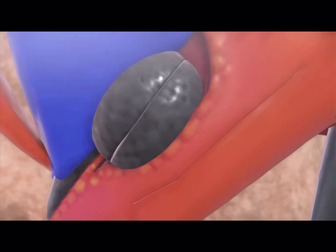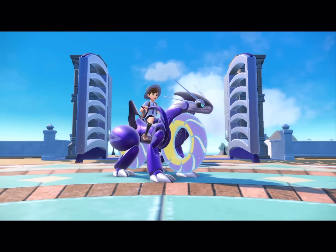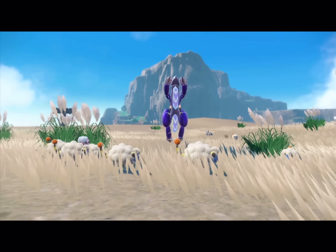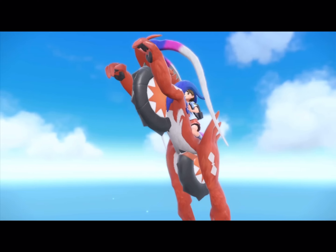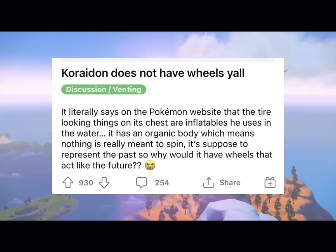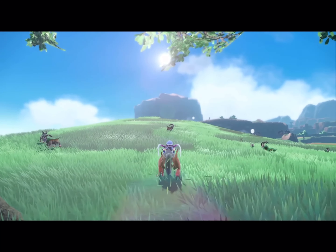Today's video will be about Koraidon's dewlap. If you don't know, it was not a wheel. It's actually something to help him out swimming within the water. This was confirmed in the game — there was a comment saying that it helped him swim within the water.